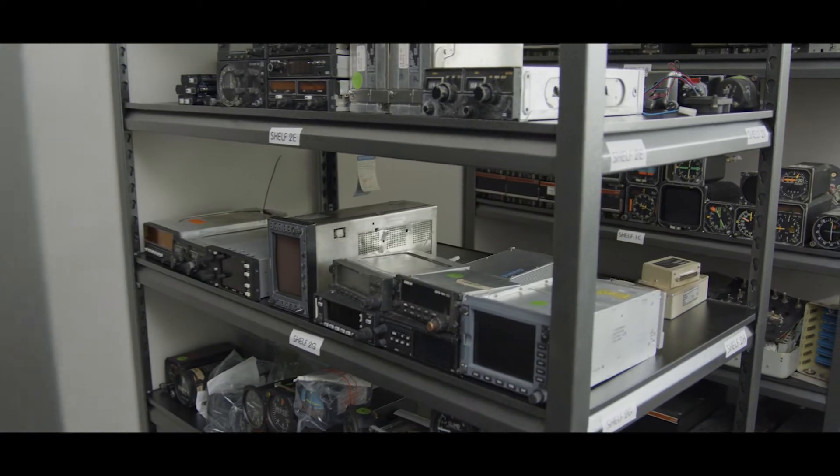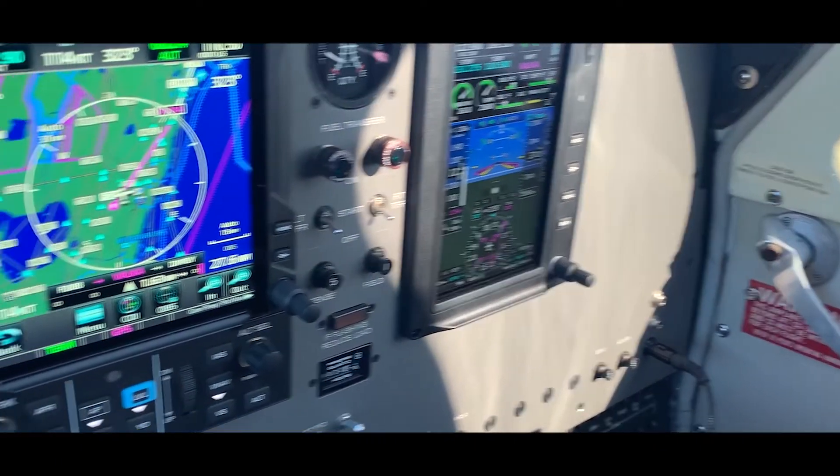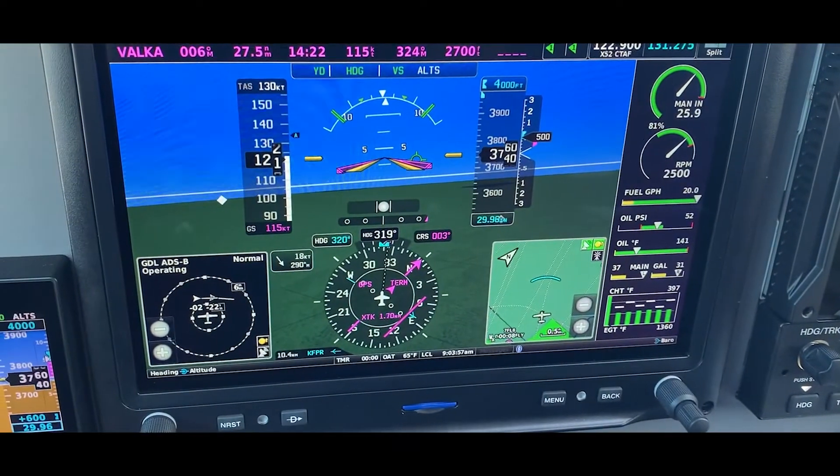I honestly just enjoy things that challenge me, and avionics is the first thing that I've been involved in where I'm just constantly challenged. There's new technology being released that forces you to learn things.